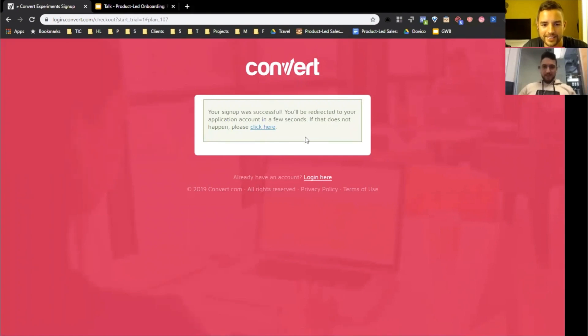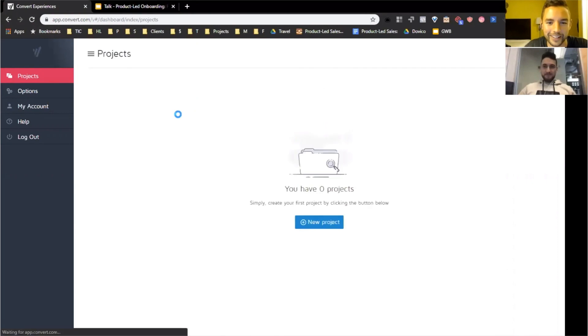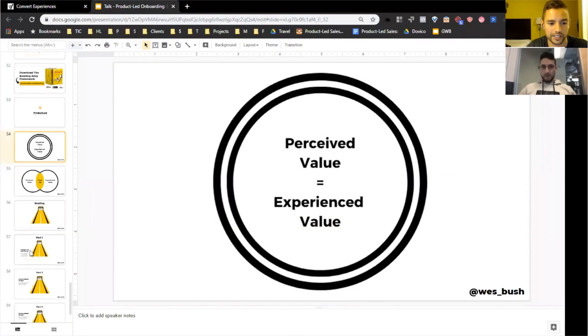Okay, so 'success' — but it doesn't feel that successful. 'You'll be redirected to your account in a few seconds' — and that did take a while to load. One positive: they did not ask you to confirm your email, so that's a win. And another positive — this is a really effective use of the dashboard empty state. In a lot of SaaS companies when you sign up and go to the dashboard, it's usually just empty — useless data until you do an integration or set up your software solution.